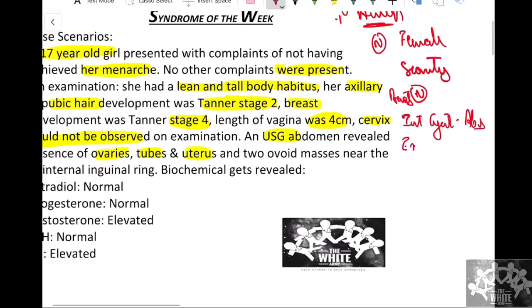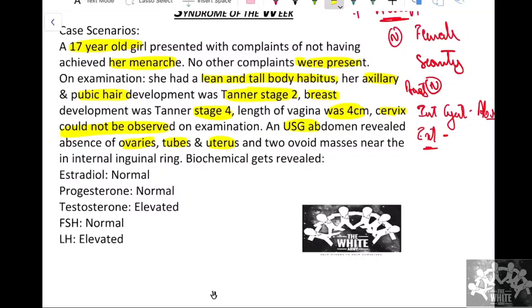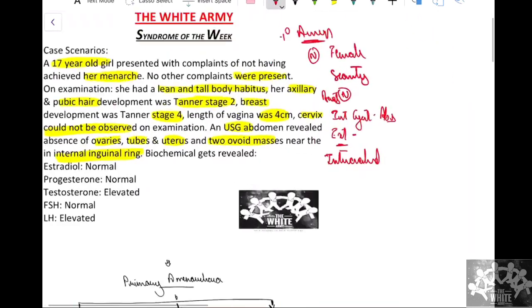Looking at the external genitalia: the vagina ended in a blind pouch, the cervix was absent, and the labia majora and clitoris were hypoplastic. On USG, two ovoid masses near the internal inguinal ring were also found, indicating these were nothing but intra-abdominal testes.